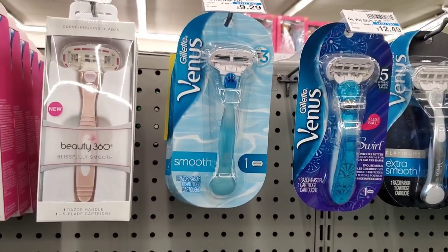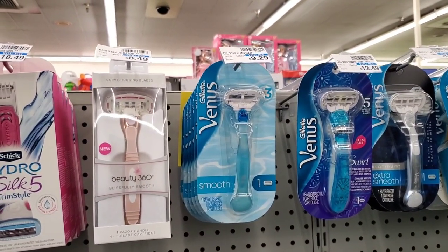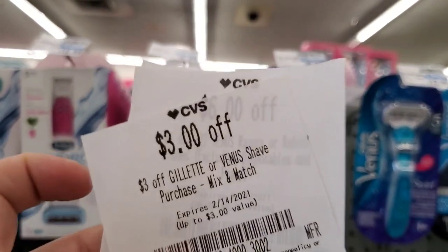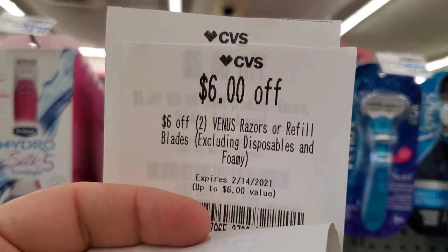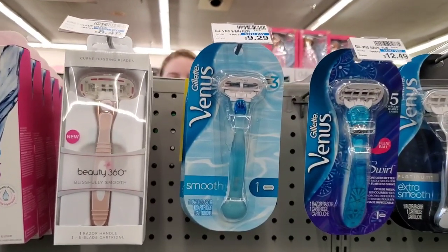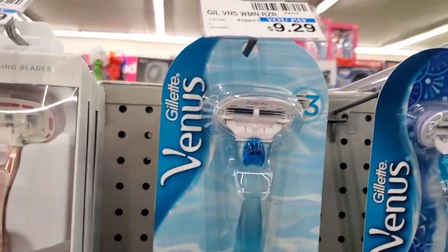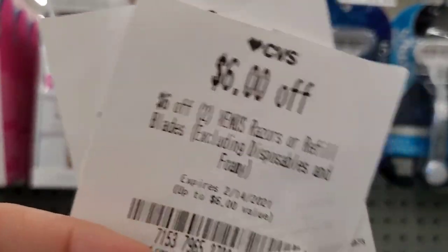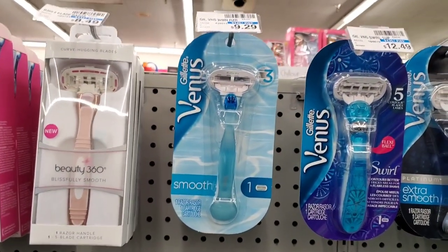Venus and Gillette refillable razor cartridges: when you buy two you get a ten dollar extra buck. There are no coupons out right now, but I have a spend $20 get $5 off CRT, a three off any Gillette or Venus shave purchase, and a six off two Venus razors. These are $9.99 each, so two for $20 — minus $5 is $15, minus $6 is $9, minus $3 is $6. Then we get $10 back.